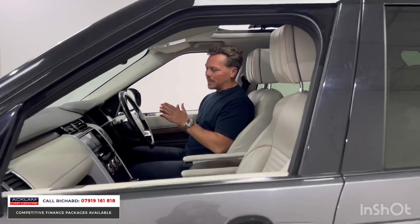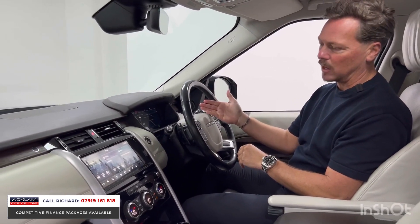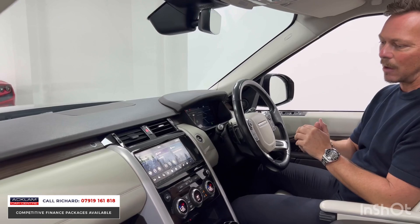It's a family car with seven seats, great space, and a beautiful exterior color. The ivory interior is stunning, with features like an opening sunroof, heated and cooled massage seats, adaptive cruise control, heated steering wheel, a digital interface behind the steering wheel, and a 360 camera.